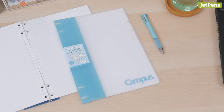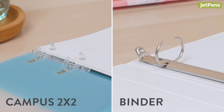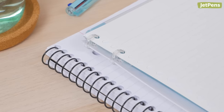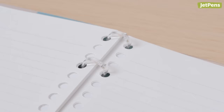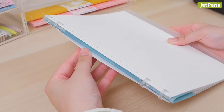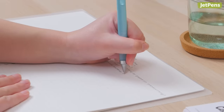Ultra slim and light, the Kokuyo Campus 2x2 binder notebook combines the perks of a binder with the convenience of a notebook. Unlike a spiral ring notebook, it only has 4 rings — 2 at the top and 2 at the bottom. Since the middle of the notebook is free from obstructions, it's especially great for left-handed writers.